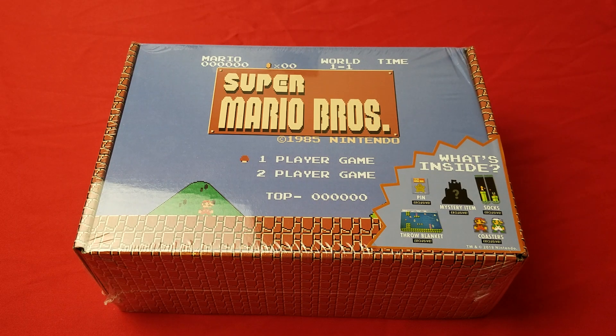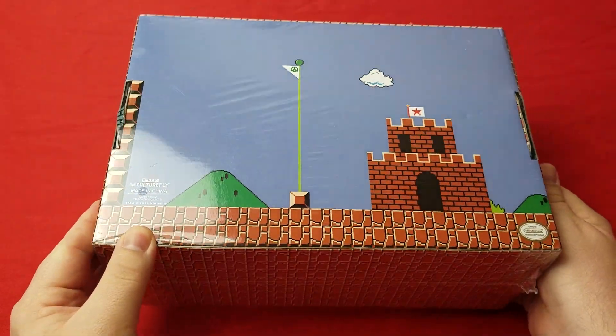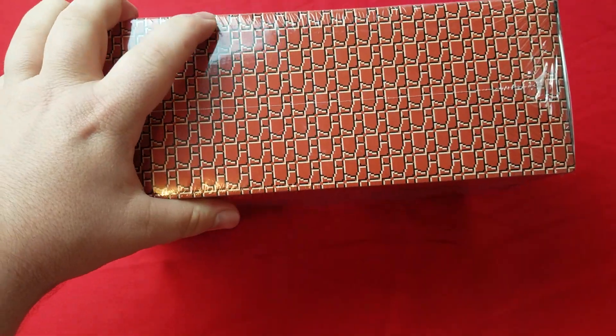Hey there gamers, today we've got a special unboxing. This is the Super Mario Brothers box from Culture Fly. Really cool box features artwork from Super Mario Brothers one, so let's get right into this.